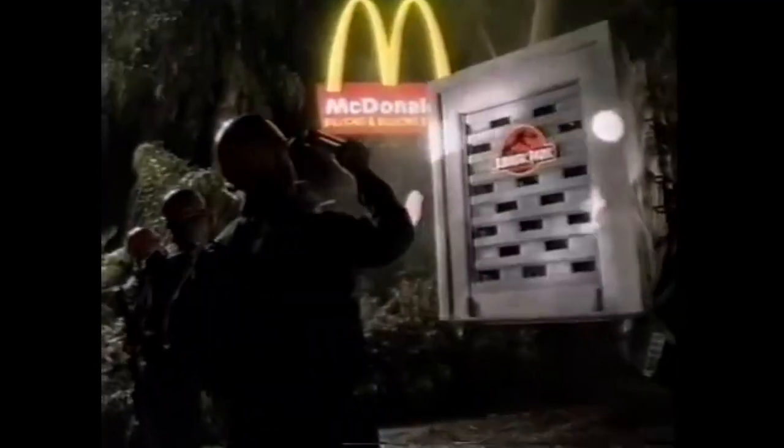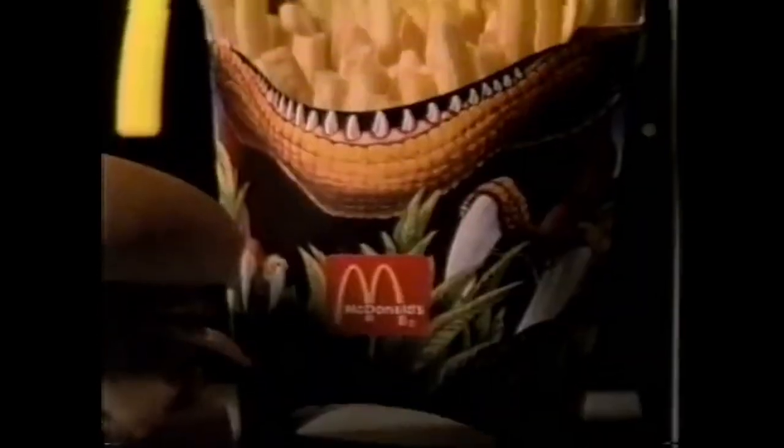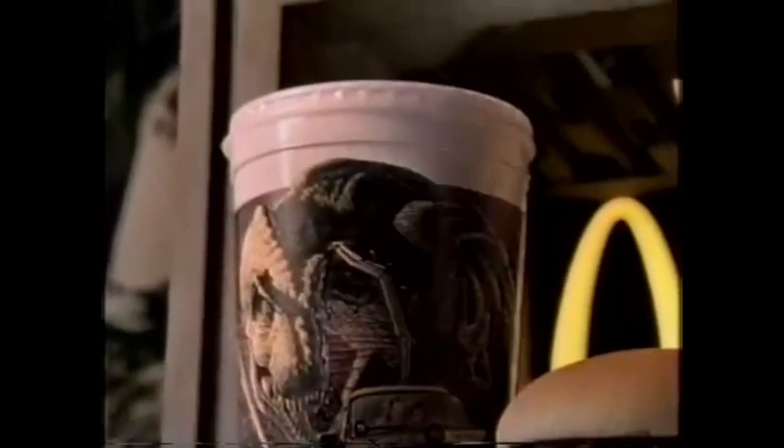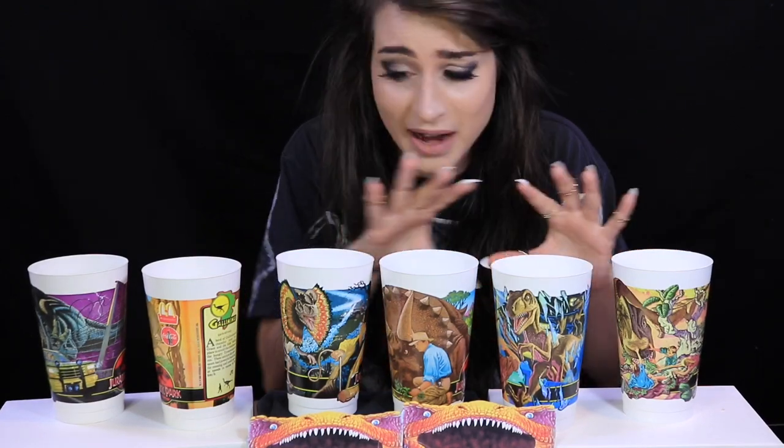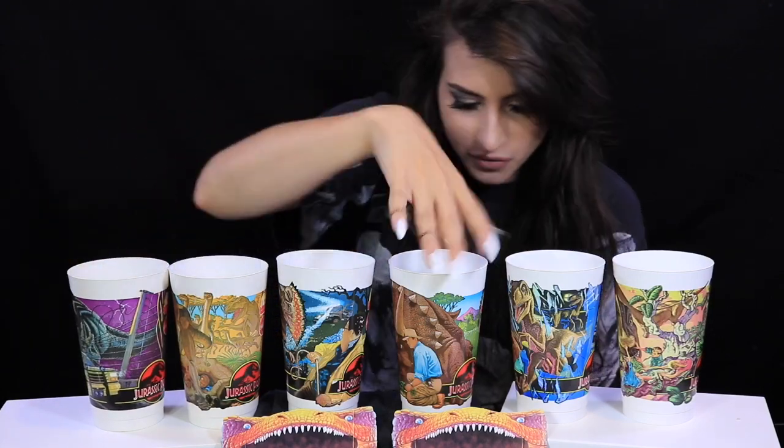Mark was sent out to LA where he was able to visit the sets and read the script, but he wasn't allowed to read it anywhere off the production site — he had to do everything there. All he could do was take some notes and maybe do some quick sketches, interpreting what he saw on the sets and read in the script to make these amazing cups. Six cups in total were planned — these are the original six, exactly what he had in mind, and they are actually in order: JP1, JP2, JP3, JP4, JP5, and JP6.